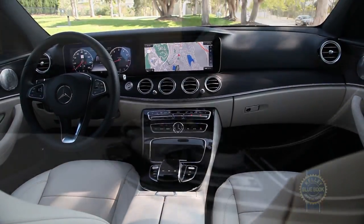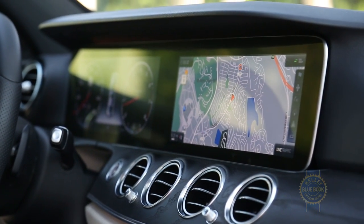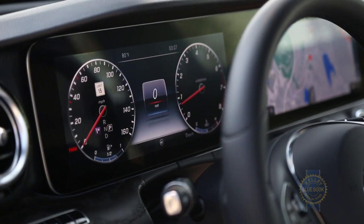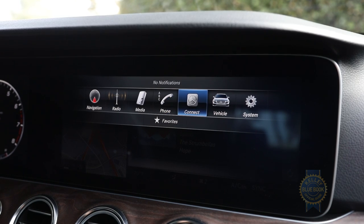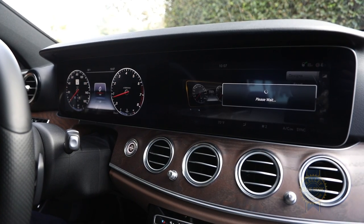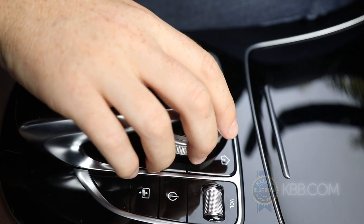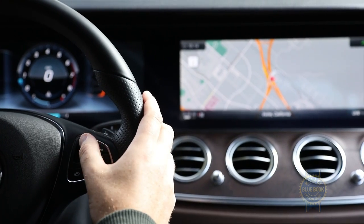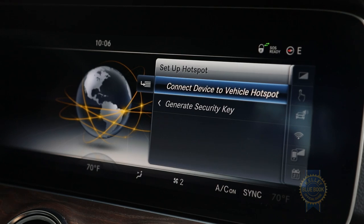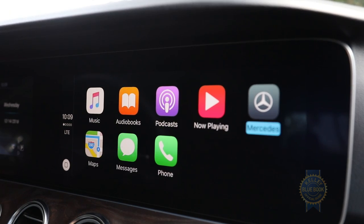The technological centerpiece is undoubtedly the floating instrument cluster housing two high-resolution 12.3-inch widescreen displays mounted beneath a single pane of glass. The information on the screens is well-organized and neatly arrayed, with three different design themes to choose from. Operating the system is a choose-your-own-adventure affair — you can swipe, click, turn, or push your way through the menus, and summon the home screen via three conveniently located buttons. Finishing it off is embedded 4G WiFi, web browsing capability, handwriting recognition, navigation linked to a full-color head-up display, and Android Auto and Apple CarPlay integration.